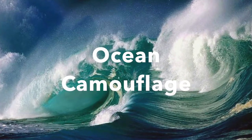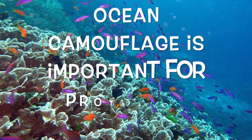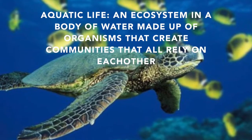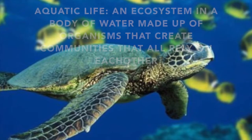This video is on ocean camouflage. Ocean camouflage is important for protecting aquatic life. Aquatic life is an ecosystem and a body of water made up of organisms that create communities that all rely on each other.